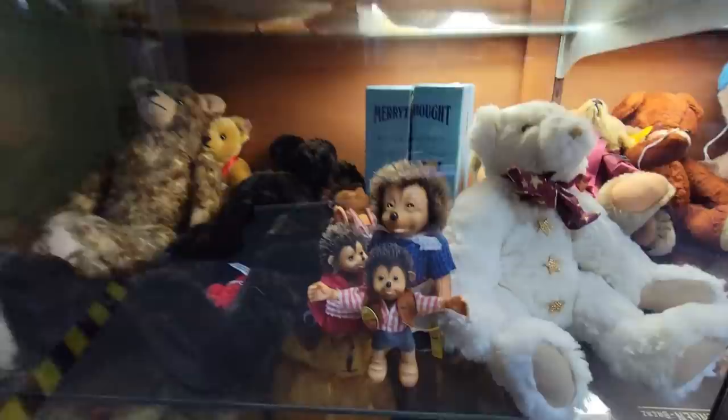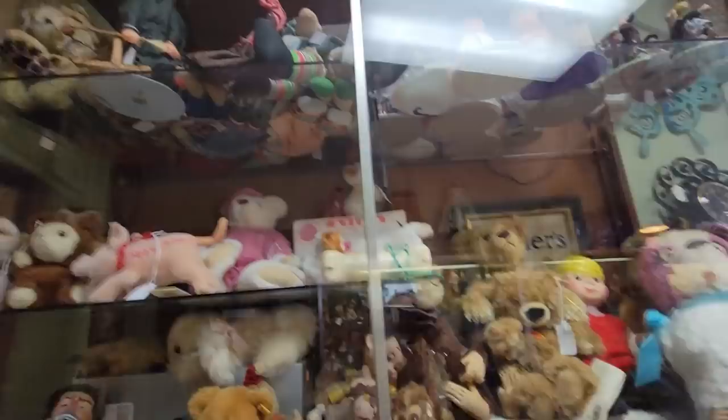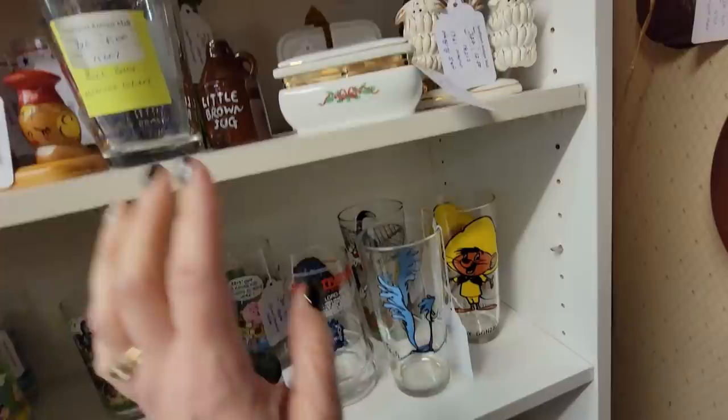We've got some Stife Bears. Oh wow, look at the little tiger. I remember those little hedgehog-looking guys. Oh, they're so cute. Look at her - she's had a bad day. These are just fun. Look at these little monkeys hanging from their branches. $7.50 for those. I might get those. They're just fun. A little brandy jug. Some glasses.